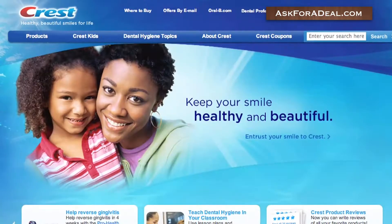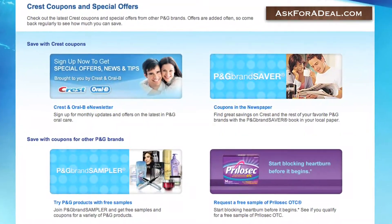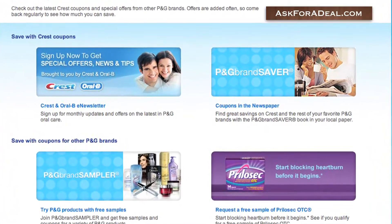Visit their website and click the Crest Coupons link. The next page features a number of different ways to save on Crest products.